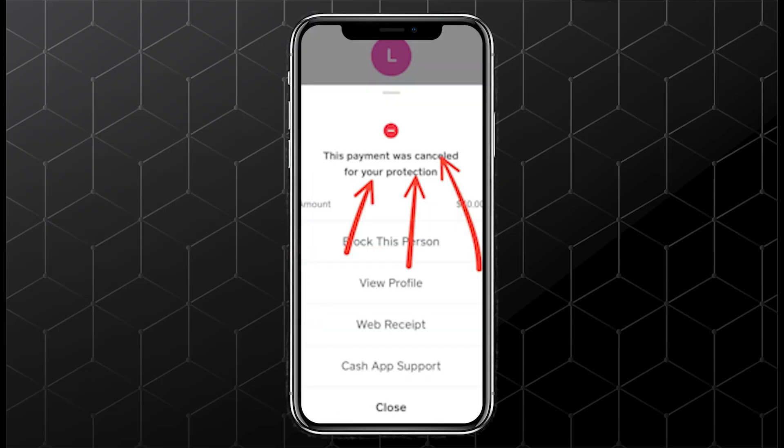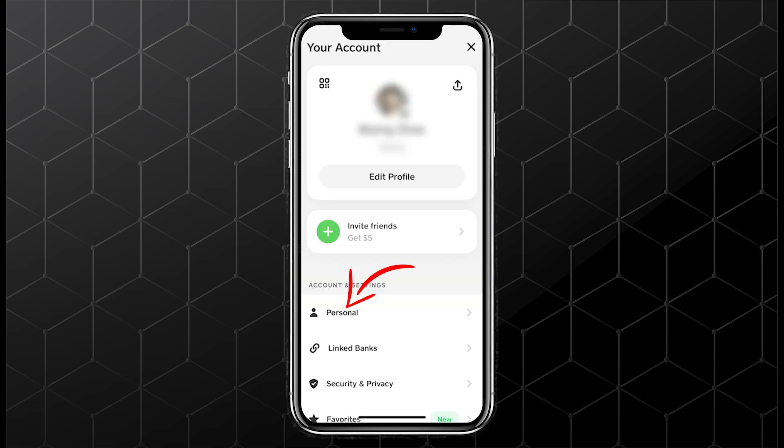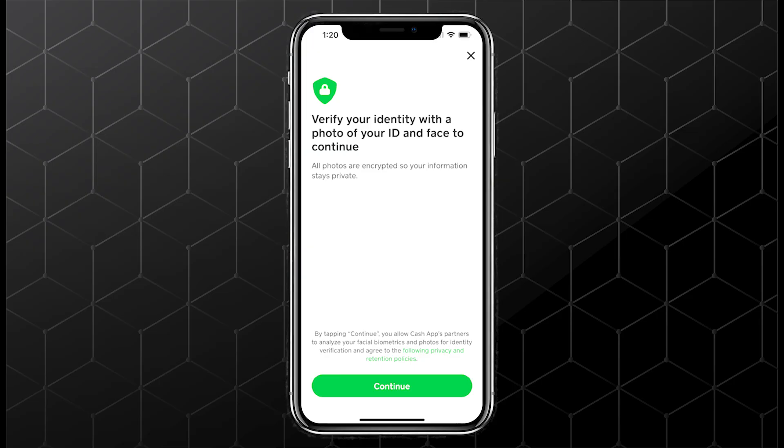Next, verify your identity if you haven't already. Go to your profile, select Personal, and make sure your info is correct. Upload your ID and take a selfie if prompted.